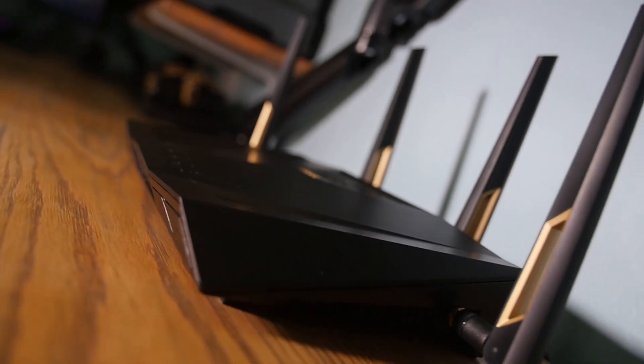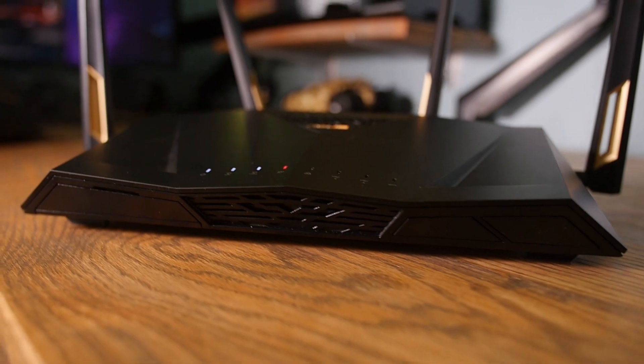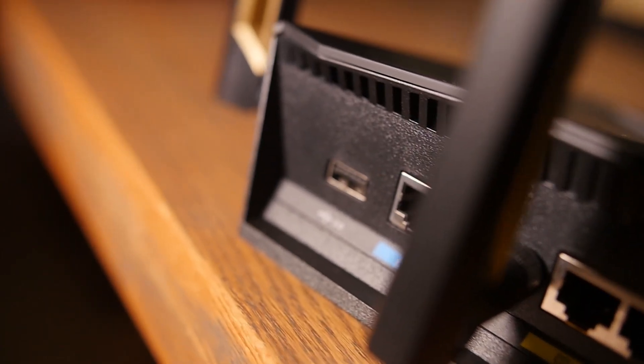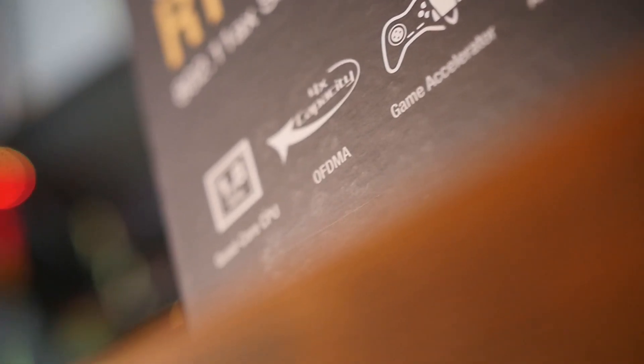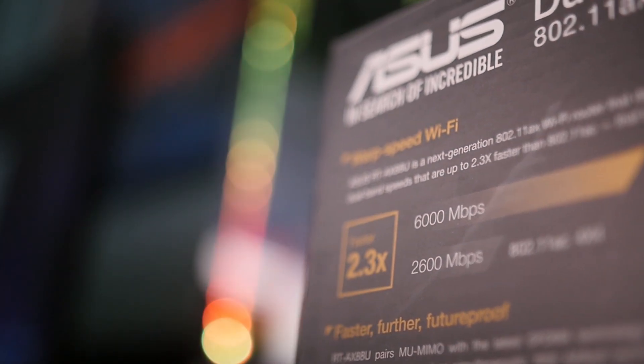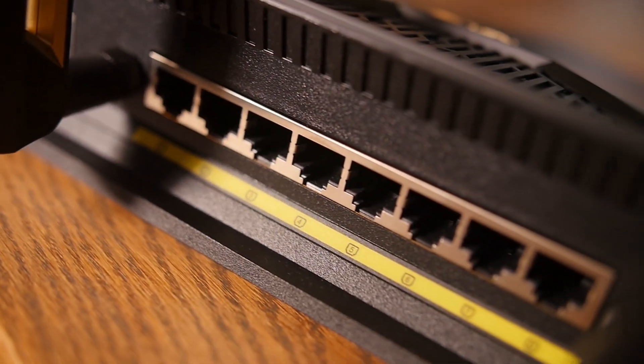It comes with four specially designed antennas and also has two USB ports located in both the front and back of the unit. The transfer rates are accelerated by a quad-core 1.8 GHz 64-bit processor, which of course also contributes to the increased network throughput. At the back you also have 8 gigabit LAN ports, which is probably going to be more than enough for your fixed connection devices.